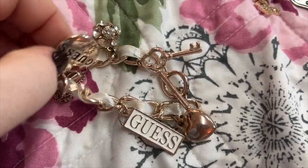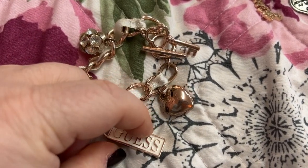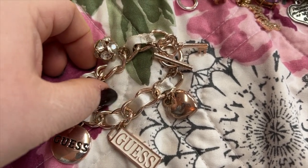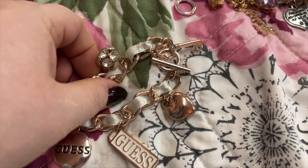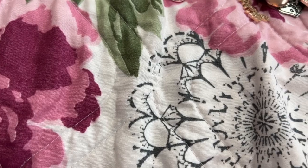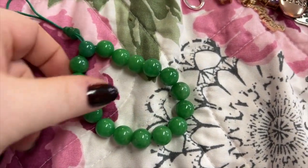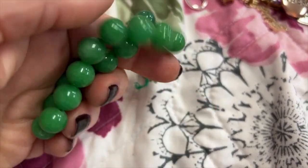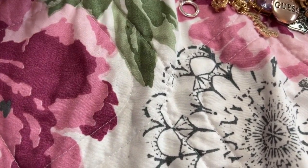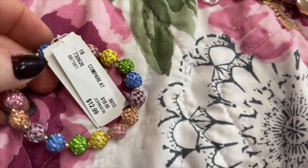This one's a Guess — I think this came from Ross, or it could have been the Guess outlet store. Here's one that is jade beads — pretty heavy. That's a stretchy bracelet. This is a Betsy Johnson bracelet and I have the matching necklace to this too. I haven't worn this one yet — it's really pretty.